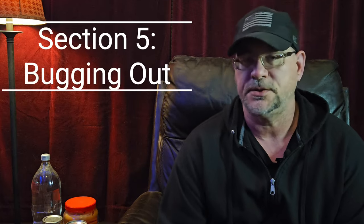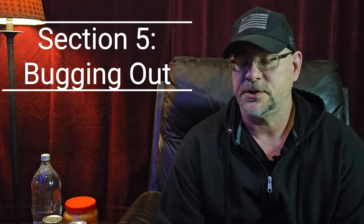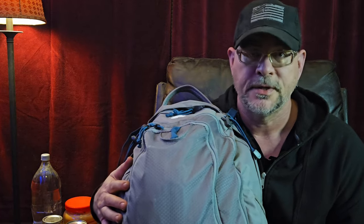The next section is about bugging out. The goal is to try to bug in, but if you can't — maybe you're in a big city where you're not able to defend a small area — you may have to bug out. In that situation you're going to need a bug out bag, something like this cheap Ozark Trail pack from Walmart, which is chock full of stuff. A bug out bag is basically a miniature version of all the things you want to stockpile, but in something you can grab and go out the door.